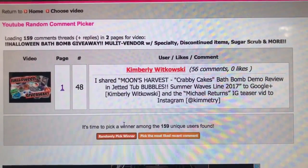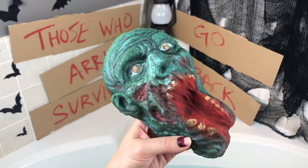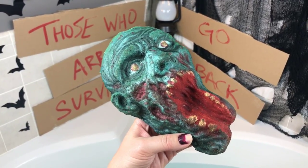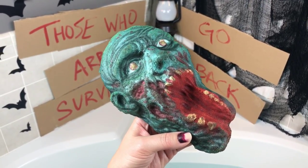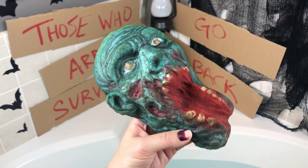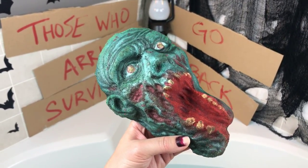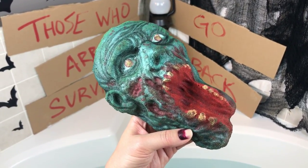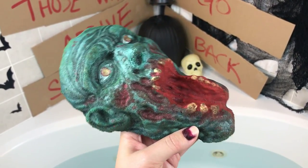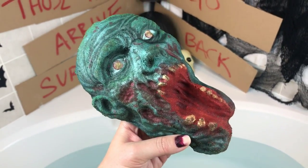Thanks for joining me again for another Halloween bath bomb demo. This one is crazy awesome — it's from Bethesda Boutique. Ashley is the owner and creator; she's the one whose pizza bath bomb has gone viral several times over. She's made this awesome walker bath bomb. Look at that detail, the colors, the shape — look at that rotted jaw. It's so cool.